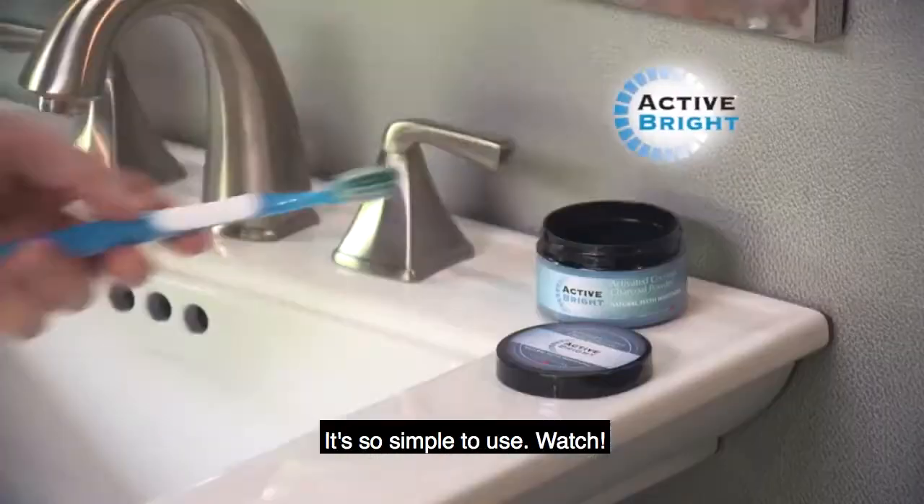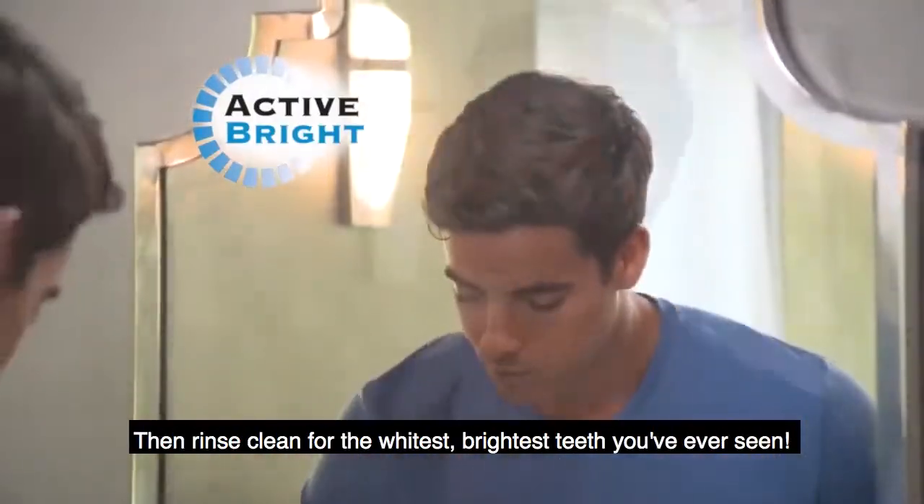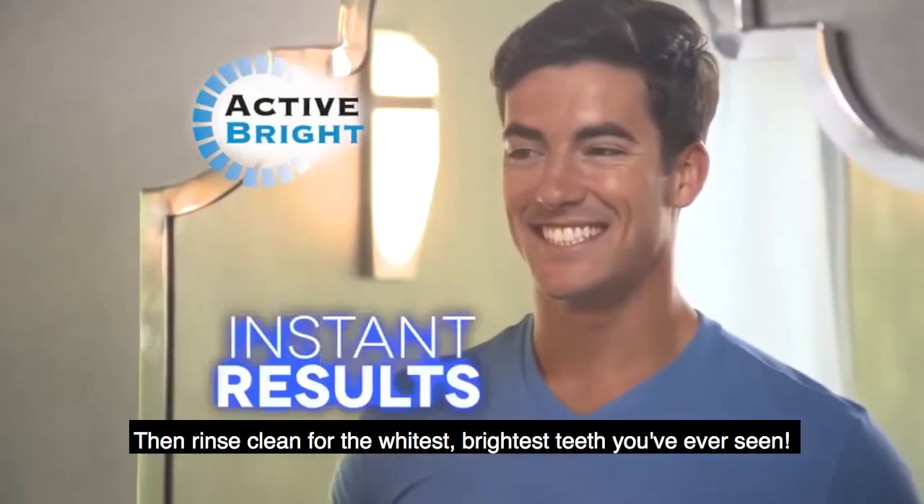It's so simple to use. Watch. Apply a small amount of Active Bright to your toothbrush and start brushing. Then rinse clean for the whitest, brightest teeth you've ever seen.